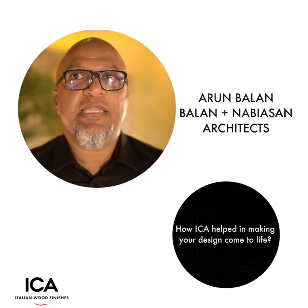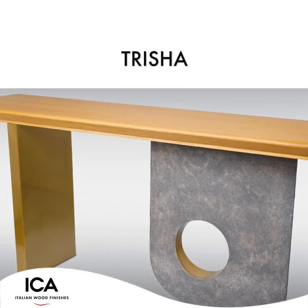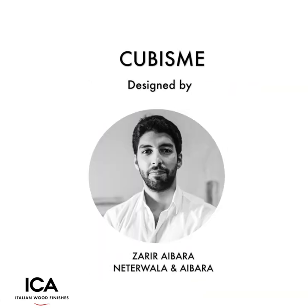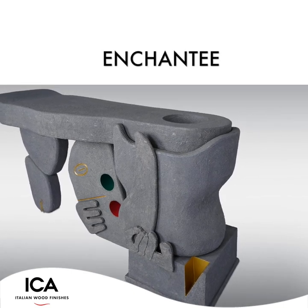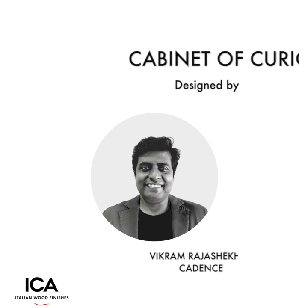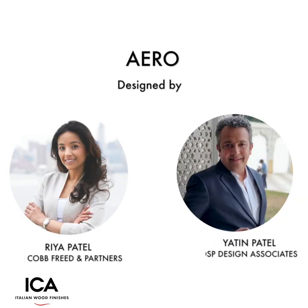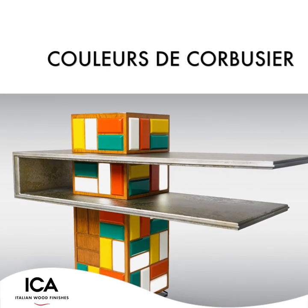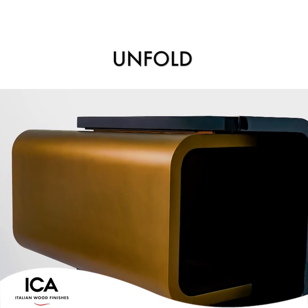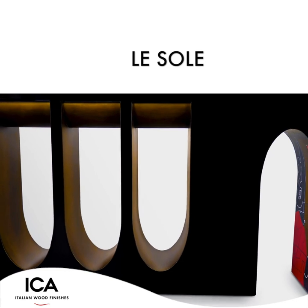The team that put it together has done a wonderful job — the finishes on each piece are more spectacular than the other. It's been a great experience, very informative, and fun. I think ICA is a fabulous company; they have really raised the bar in terms of the finishes that they have. I loved ICA's metallic finish — it gave the design a really modern take. I'm thankful to ICA Pidilite for doing the best finishes and crafting it to the best for me.